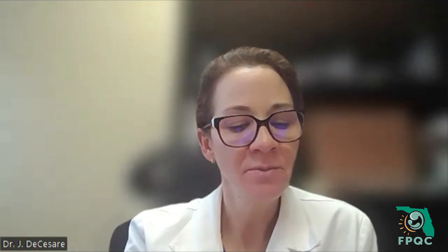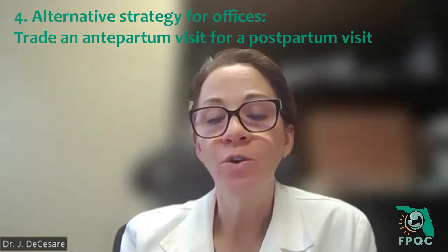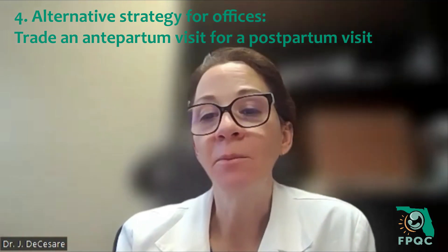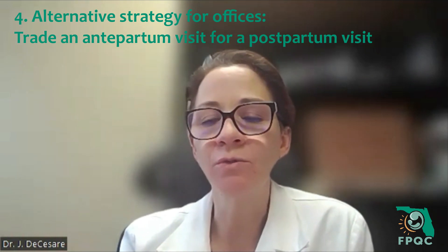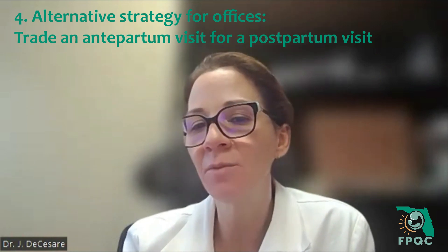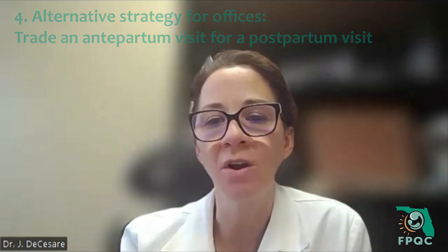Another thought is to trade an antepartum visit for a postpartum visit. You can reduce the number of antepartum visits you have and then pick up an additional postpartum visit. Sometimes when I switch to two visits every two weeks at 28 weeks, depending on the week and timing, we see those patients every three weeks or potentially space out a visit in the first trimester. These are just some of the options we have for optimizing billing in the postpartum period.